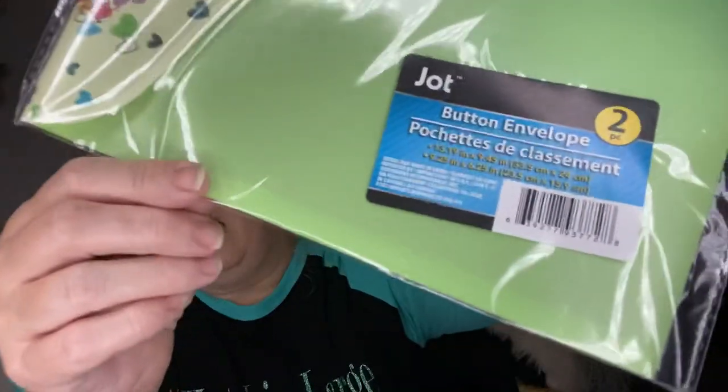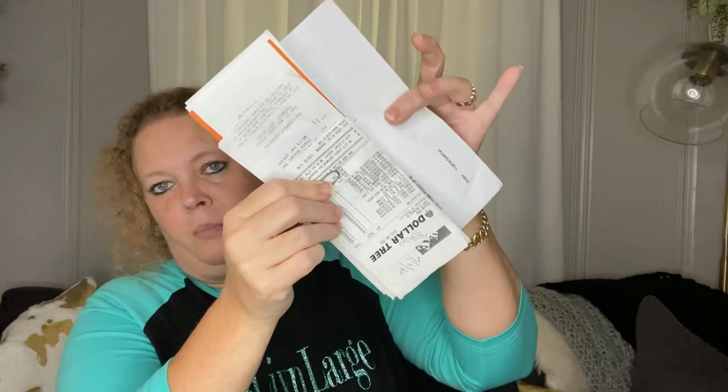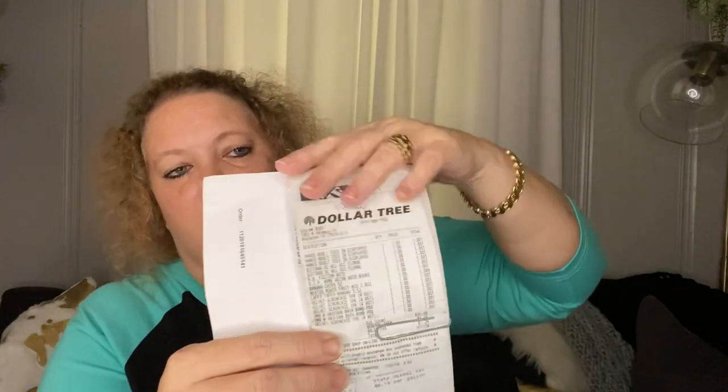I had two things to show y'all from my last previous haul. I had picked up this little two-pack of button pocket enclosures. I said I wanted to put my monthly bills in this, and it does fit in here very nicely. My bigger receipts that are like a full page fold in half and fit nicely. I take my receipts and put the date on the top so they are in order, then store them in this little envelope all month. At the end of the month I can clip them all together into my big binder clip for the whole year — a great way to store your receipts.